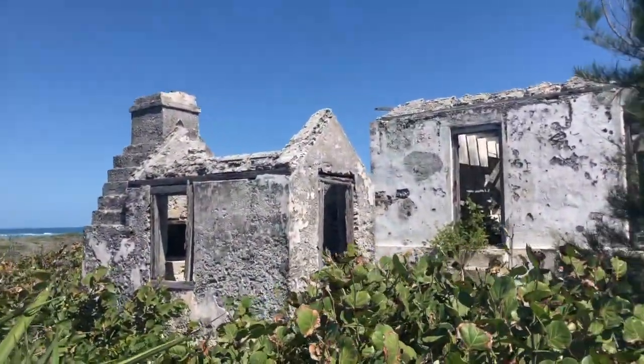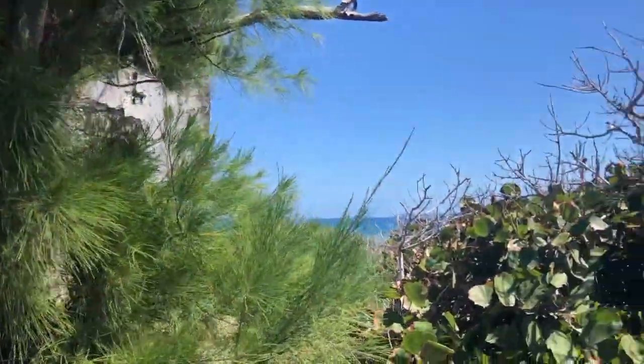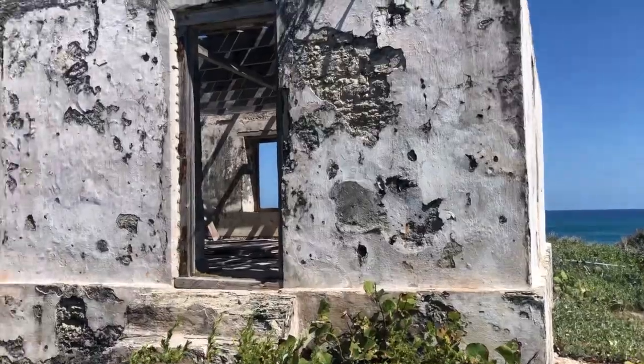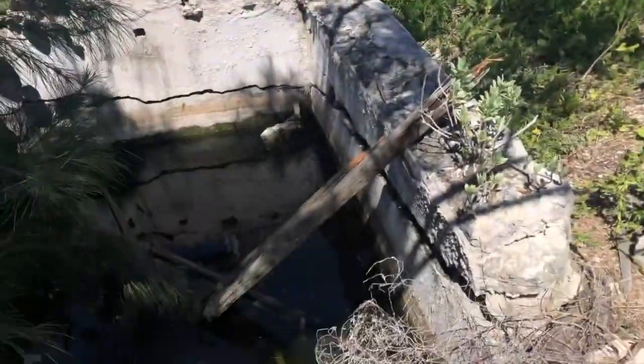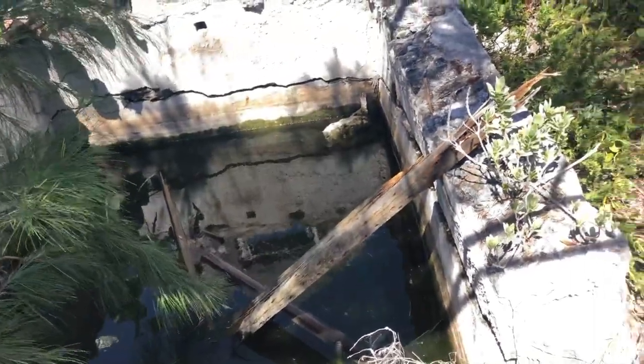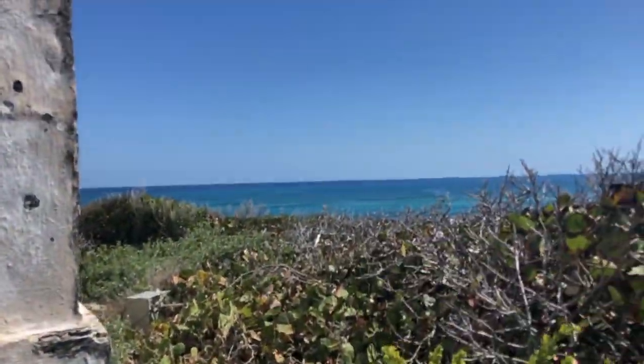So just walking in and these are the ruins, I guess. So it's like one building. That's stinky. I guess this used to be like a well of some sort. Look at that view though.